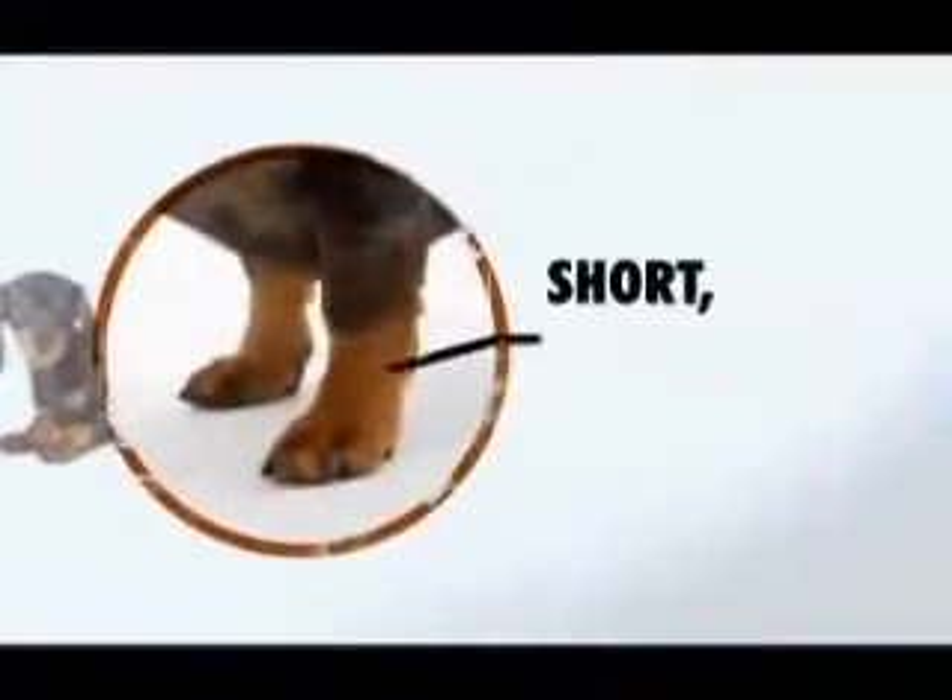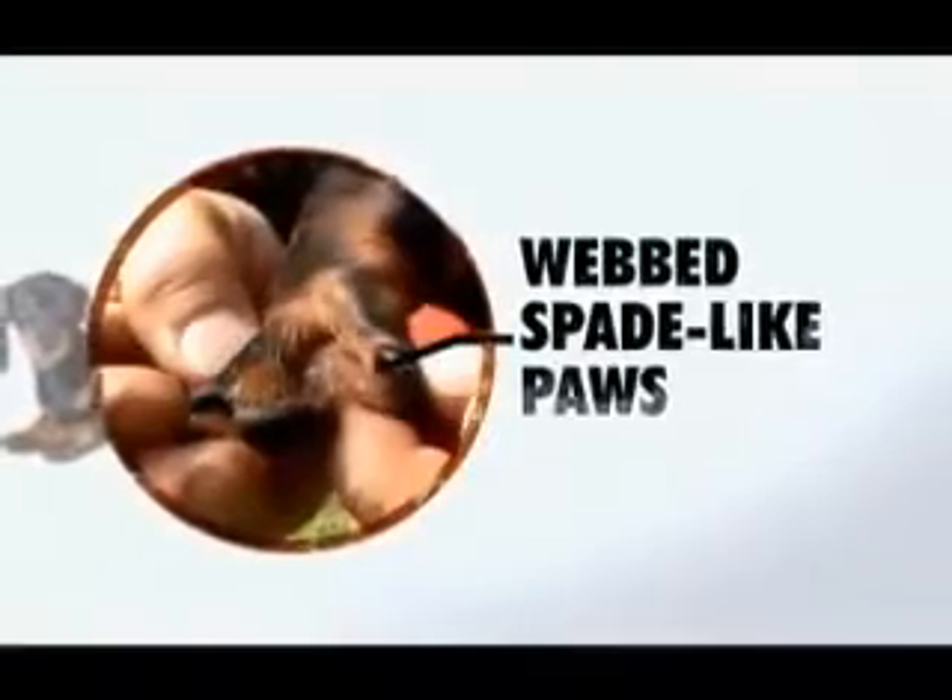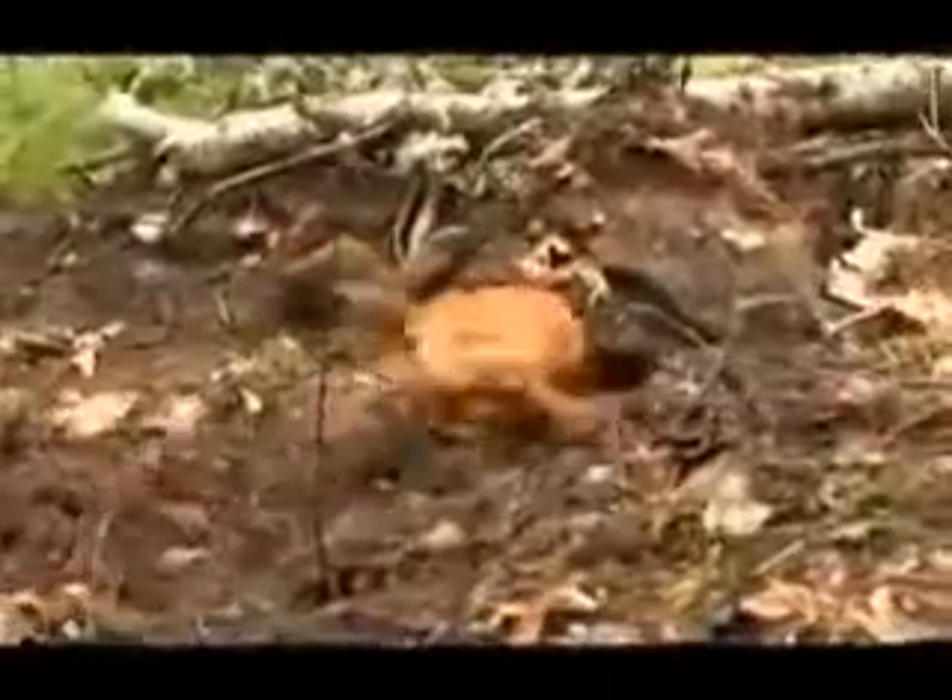Short, stout legs keep the dachshund low to the ground, close to the scent of its quarry, and combined with its long, narrow body, help it fit into tight tunnels and burrows. Strong, webbed, spade-like paws allow the dachshund to move a lot of dirt fast — as much as a foot and a half deep in under a minute.